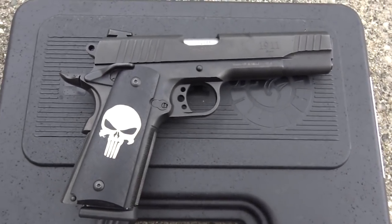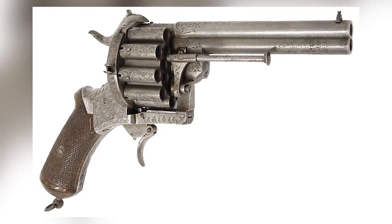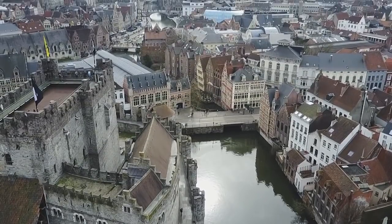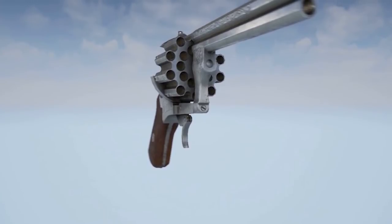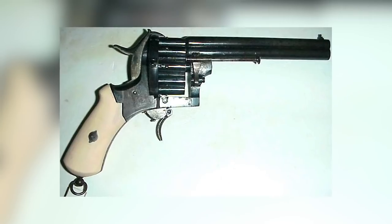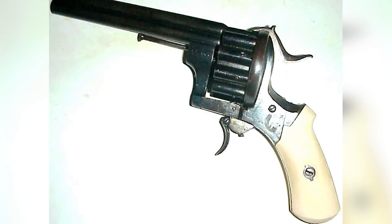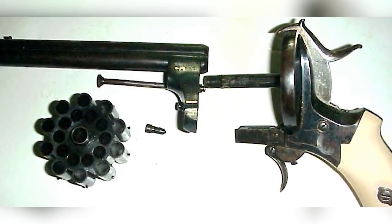Ever looked at a pistol and thought, this is good, but it needs more barrels? Then you might want to find yourself a Le Foch hairpin revolver. The twin-shot weapon made in Belgium during the 1800s came with 20 barrels, which alternated between the top and bottom chambers to ensure whoever cocked it could fire quickly and continuously. The revolver has an unusual folding trigger, which was included to keep the bulk and weight of the weapon low. Because of this, the trigger was known to develop faults or jam with repeated use.